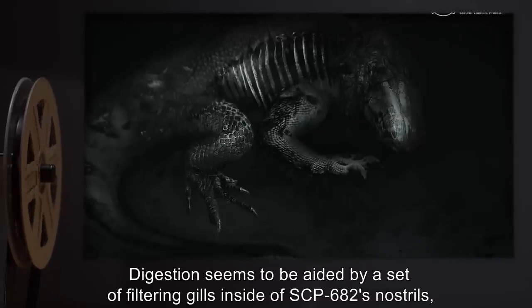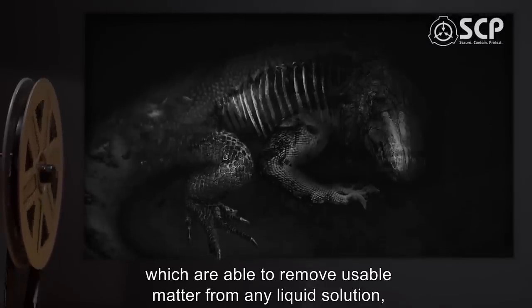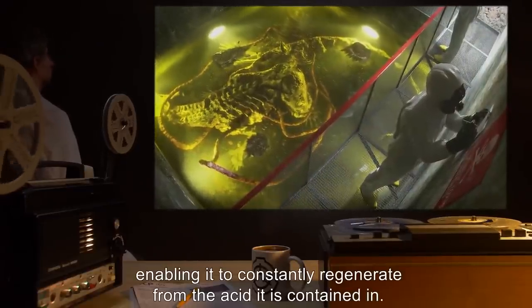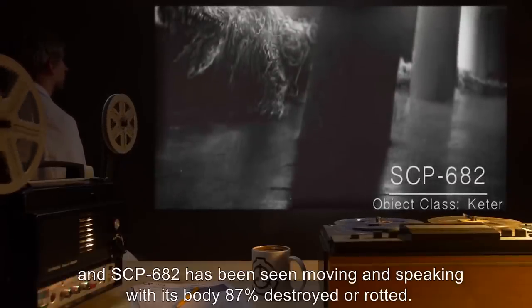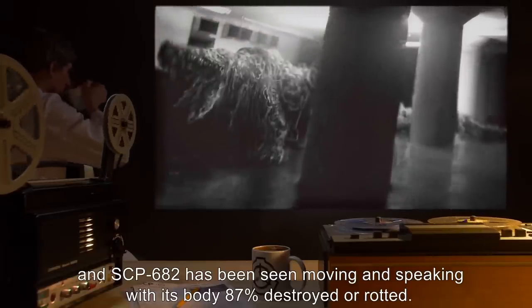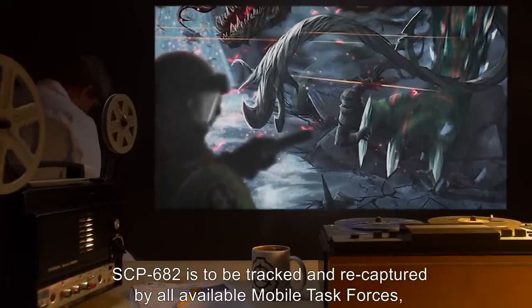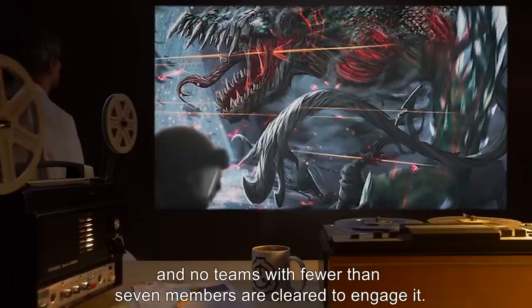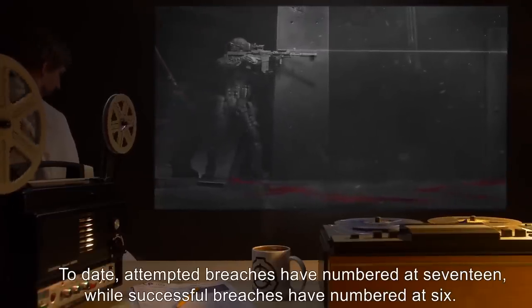Digestion seems to be aided by a set of filtering gills inside of SCP-682's nostrils, which are able to remove usable matter from any liquid solution, enabling it to constantly regenerate from the acid it is contained in. SCP-682's regenerative capabilities and resilience are staggering, and SCP-682 has been seen moving and speaking with its body 87 percent destroyed or rotted. In case of containment breach, SCP-682 is to be tracked and recaptured by all available mobile task forces, and no teams with fewer than seven members are cleared to engage it. To date, attempted breaches have numbered at 17, while successful breaches have numbered at 6.